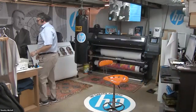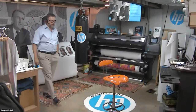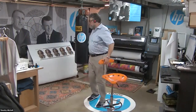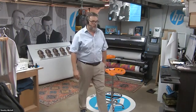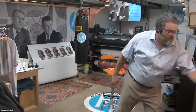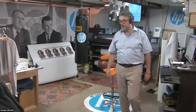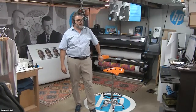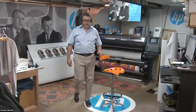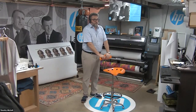Greetings and welcome everybody to our live demo on the HP Latex printer series. My name is Joe Jones and I'm the owner of Big Systems. Joining me from Big Systems are John Piedemann, Jason Hypert, and Matt Geller. And joining me from HP are Steve Kotars and our primary presenter Timothy Mitchell, and we are live from his garage outside of Atlanta, Georgia. We will be taking questions throughout the webinar — please put them in the chat box at the bottom of your screen, and we will note them and put them out to our HP experts.